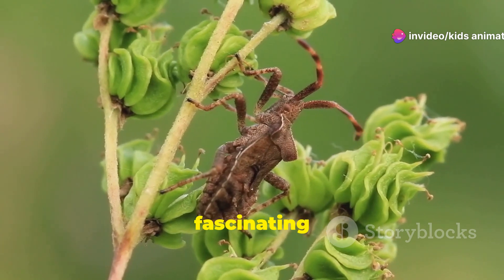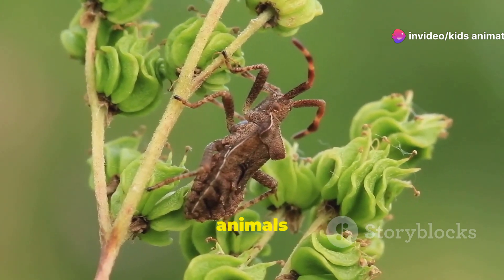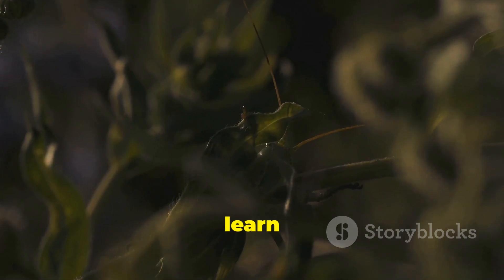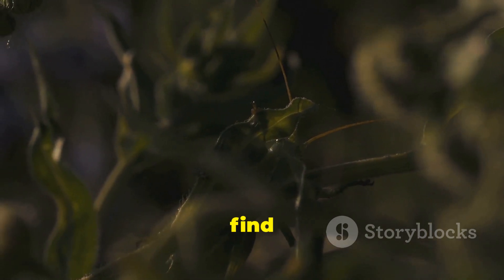Insects are fascinating creatures, and there are more of them than any other animals on Earth. They come in all shapes and sizes. Let's learn about a few cool insects you might find right in your backyard.